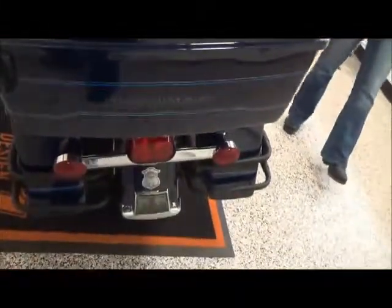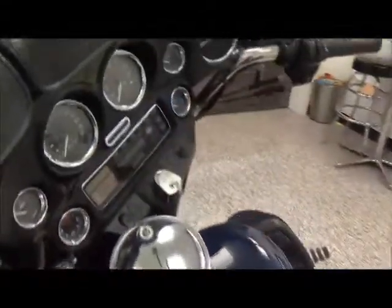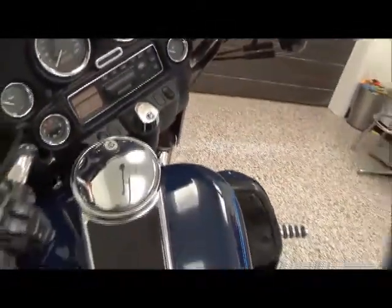It has a tour pad, matching lock and saddlebags, luggage rack, and bag rails. This bike has a 5-gallon fuel tank, fuel injected, has an AM-FM cassette player, cruise control, and has about 40,000 miles on it.